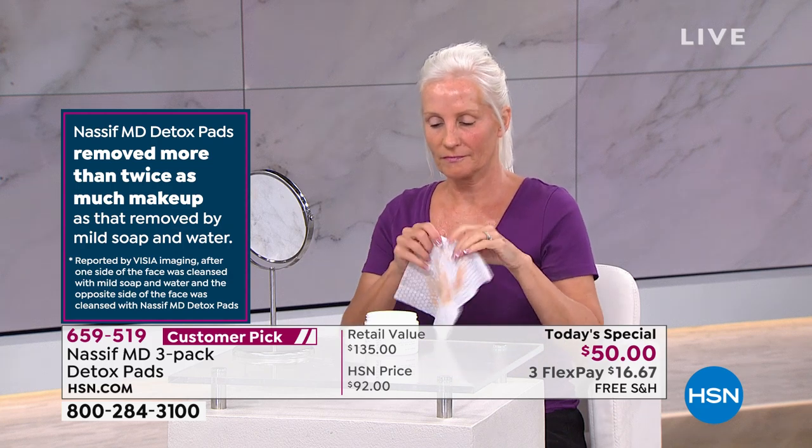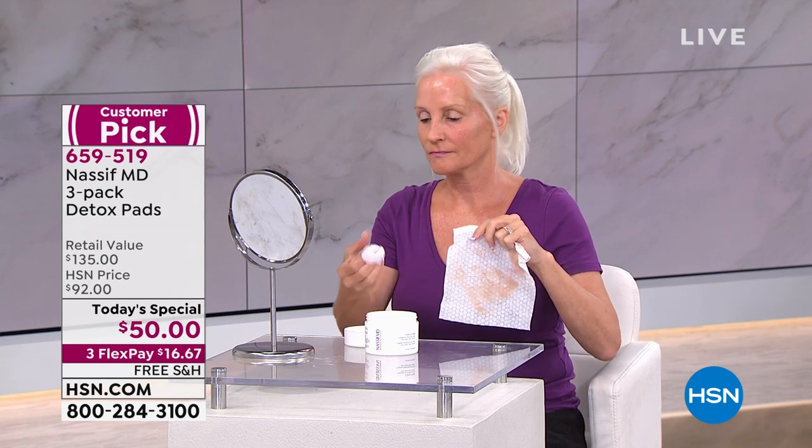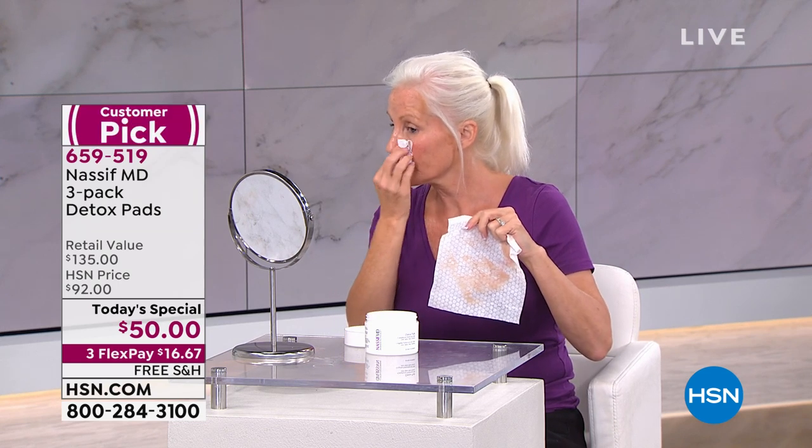Absolutely. Everyone uses makeup wipes. Now this is Sue — she's grabbing a detox pad. You would think the makeup wipe is going to do its job. A lot of folks will use the makeup wipe and then use soap and water. Here, don't even do that. Oh my gosh — look at that, look at how much this actually took off.